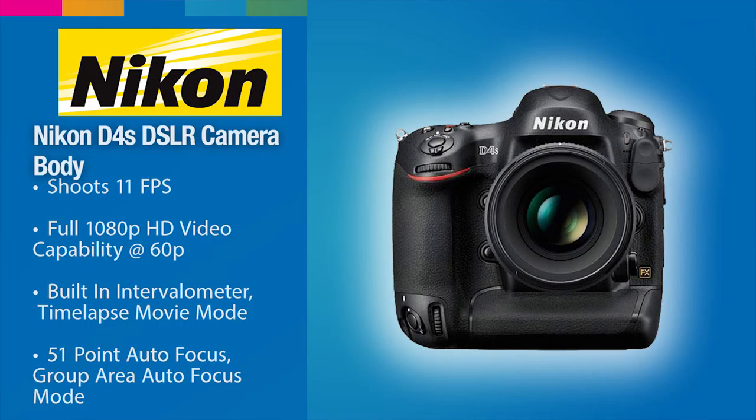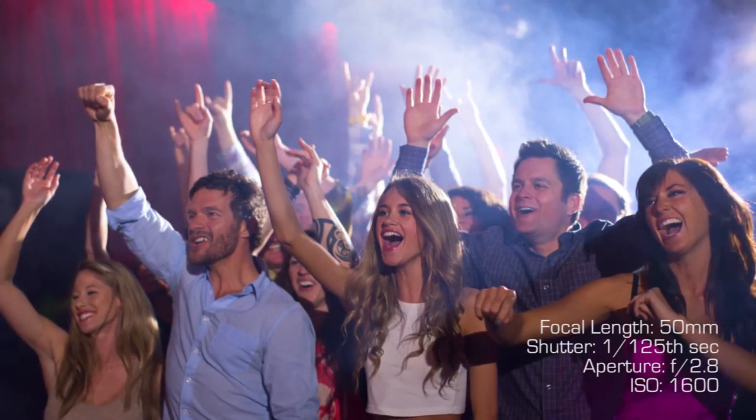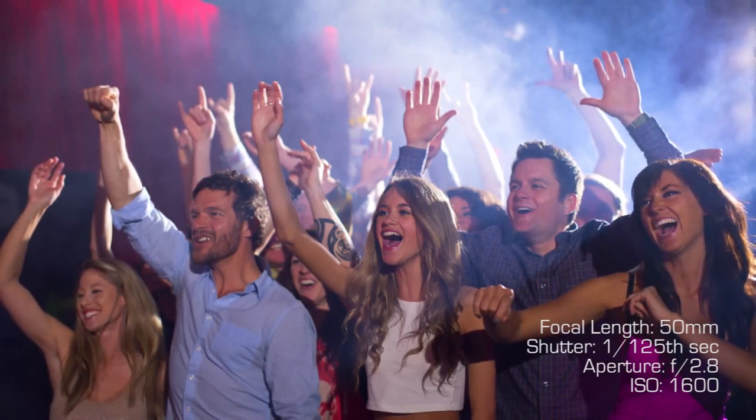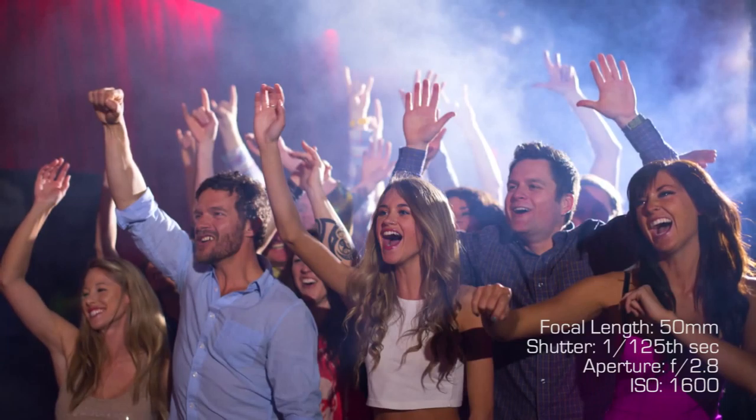In terms of camera, I'm using a Nikon D4S. I want really high ISO — we'll probably shoot around 1600 or 3200 ISO. We're shooting at f2.8 wide open on a 24-70mm lens, and then at about 1/125th of a second so that we get a little bit of motion blur but can also stop the action and have sharp eyes.